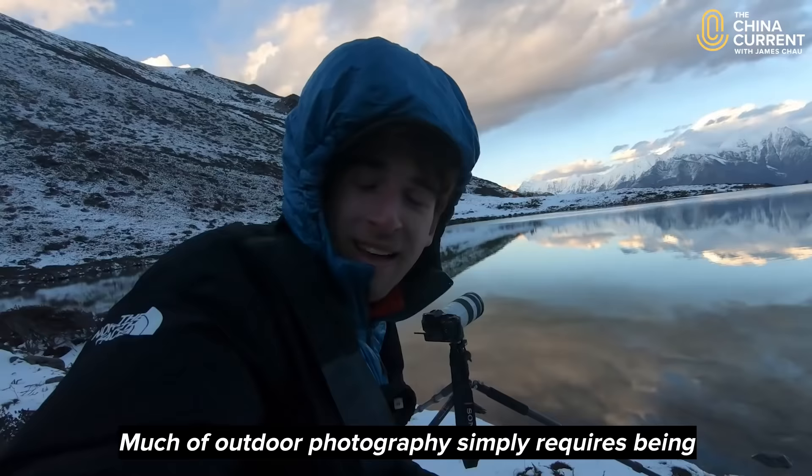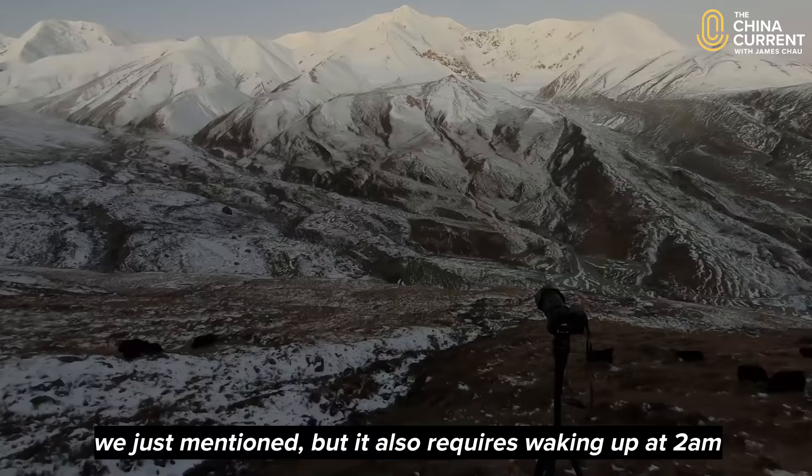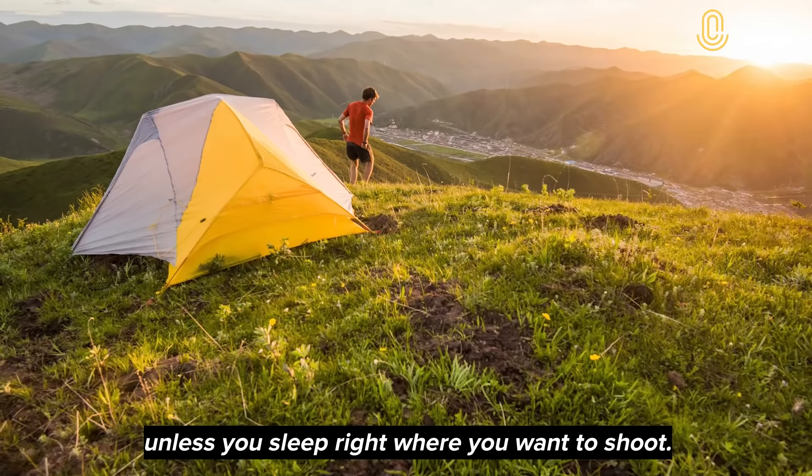Much of outdoor photography simply requires being at the right place at the right moment — getting to that lake right when the fog swirls, or reaching the summit right as the sun rises. Doing this requires all the preparation, gear, and skills we just mentioned, but it also requires waking at 2 a.m. to reach the peak before dawn, waiting hours or days for the right weather, and coming back to try again until you get it right. There's no shortcuts here unless you sleep right where you want to shoot.